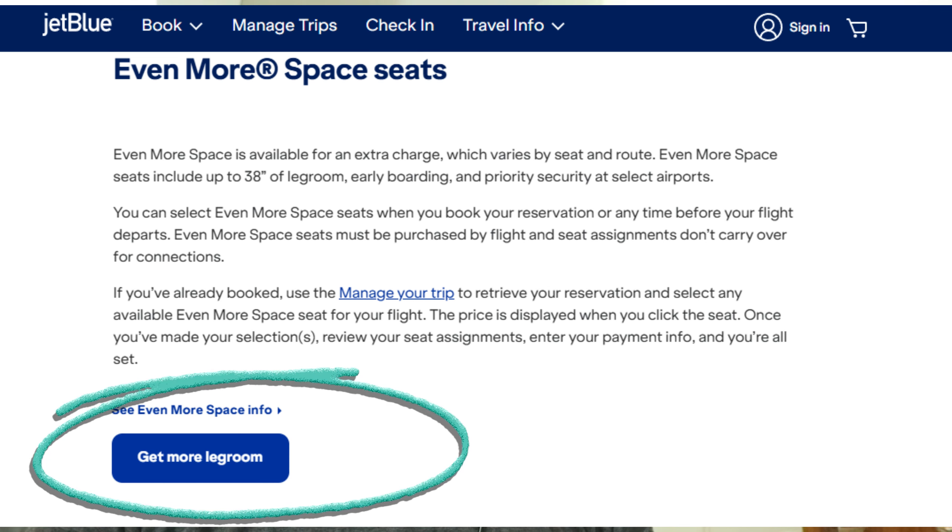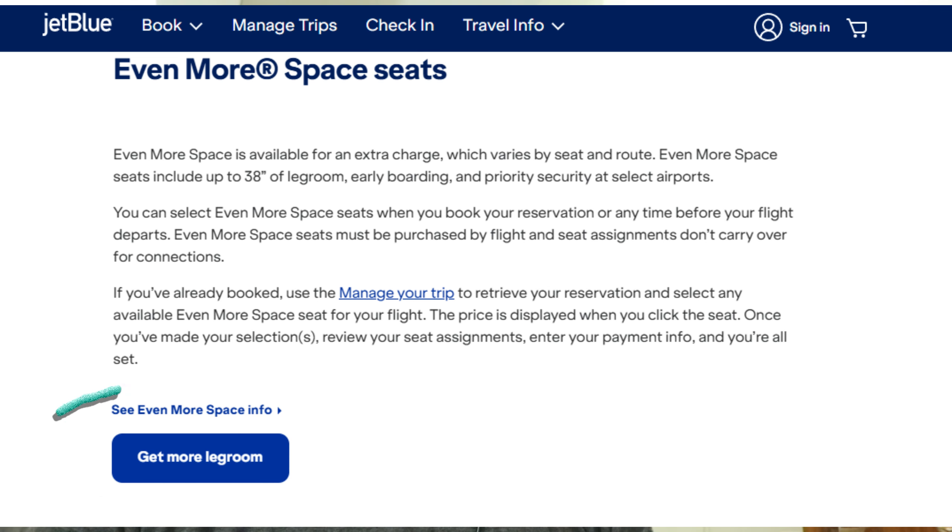After that, at the airport, ask about upgrading to Even More Space seats at the check-in counter or gate. Availability may be limited, so inquire early. The last option is for JetBlue Mosaic members.